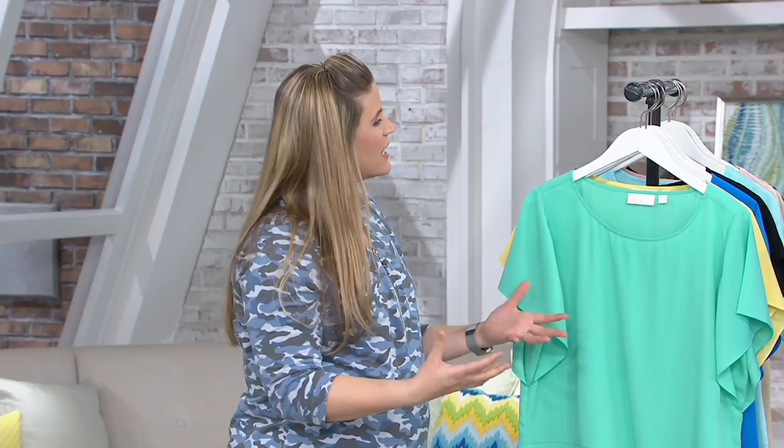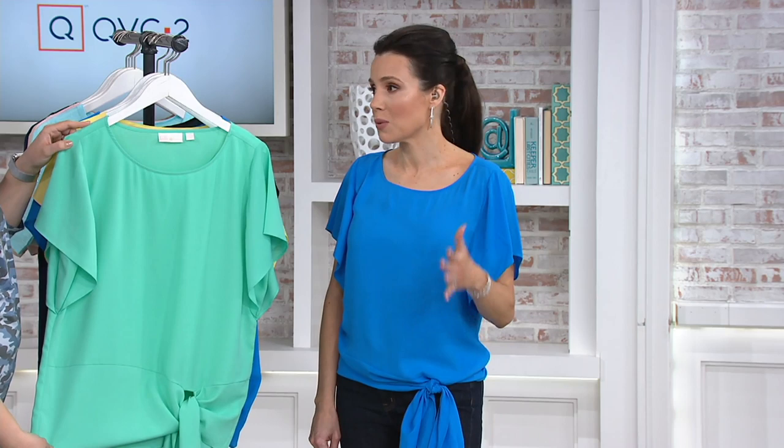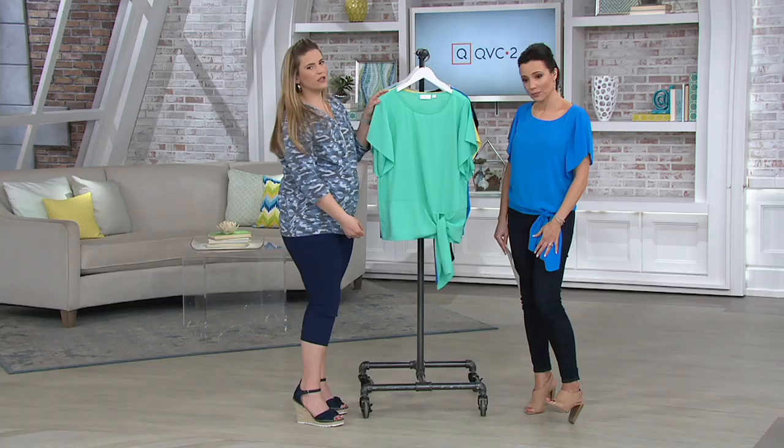This line runs very true to size, so order just the size that you always wear. So maybe what you wear in Denim & Company or Susan Graver — if you've tried those lines — order the exact same size with Kim Gravel. Definitely true to your QVC size.